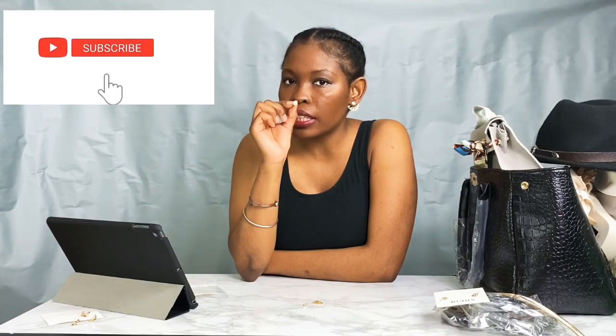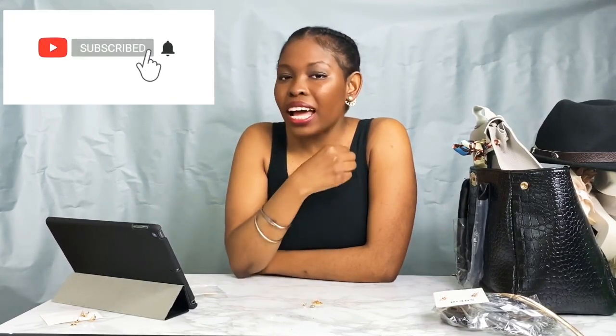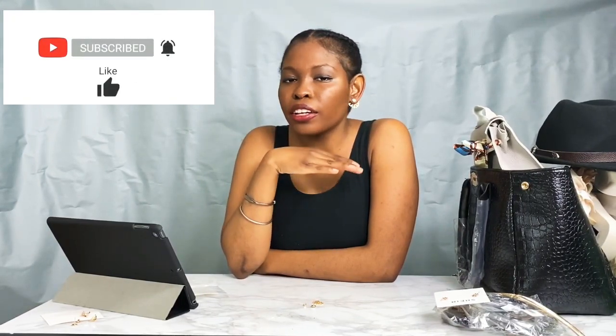I got these other earrings, similar to the ones I had before, but the bottom is a little more detailed and the stud is a little shinier. I like them — they were only a dollar. It took me a little bit of time to put them on, so be mindful of that when you get them.